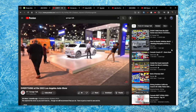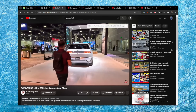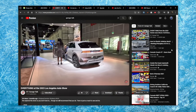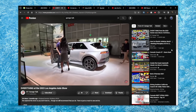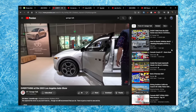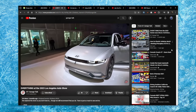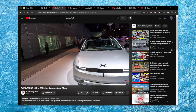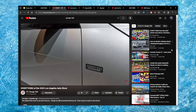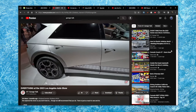Starting with the Ioniq 5 Disney 100 Edition. Back in New York they teased us with the concept — this is the actual vehicle that you will be able to buy, the Platinum Edition for the Disney 100th anniversary. Disney celebrated their 100th birthday on October 16th, and they worked with Disney Imagineers to bring some really unique and interesting touches, including some hidden Mickeys in the wheels.